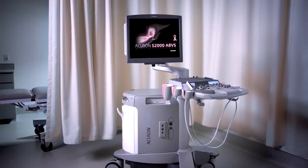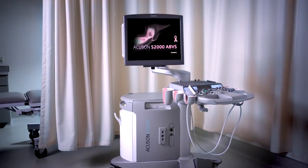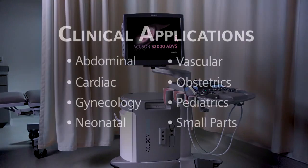For added versatility, the mobile S2000 can be easily detached from the column for use in other departments, delivering unsurpassed productivity across a broad spectrum of clinical applications.